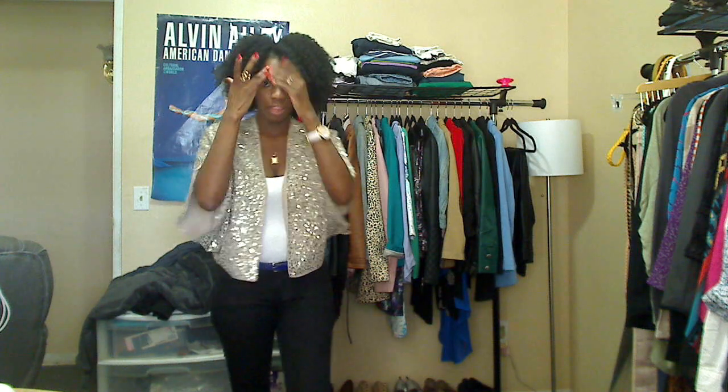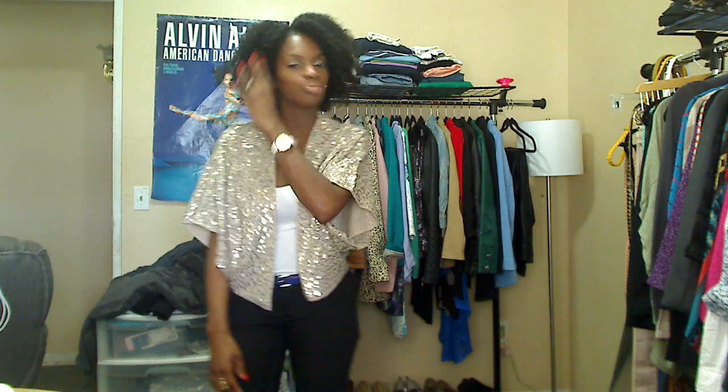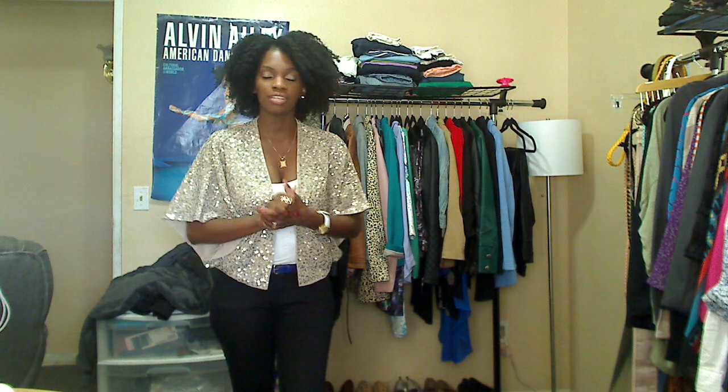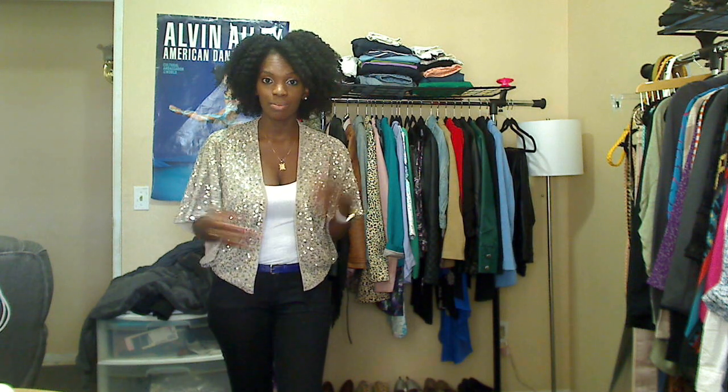My hair is in a braid out — hasn't been washed in like a week and a half, so I definitely need to get that done today. I plan on deep conditioning it on dry hair under the hooded dryer to see how it works. I haven't done it in a really long time, but I know my hair needs it, so that's what I'm gonna do today.